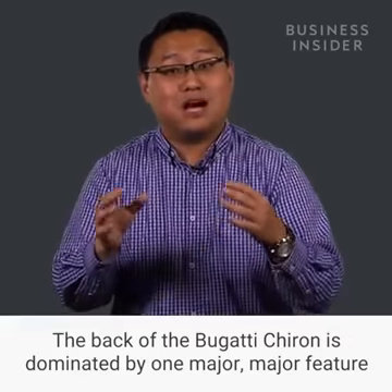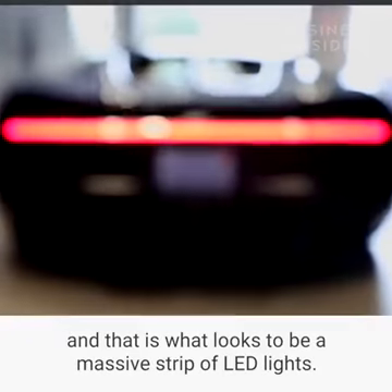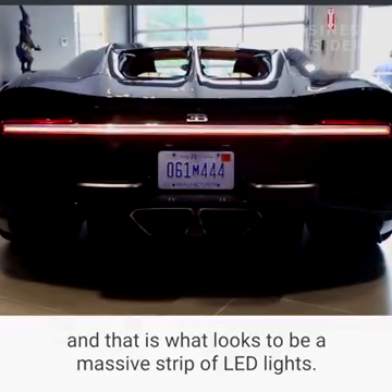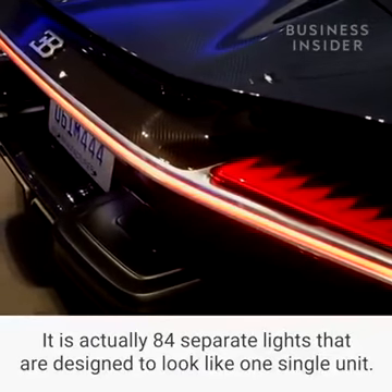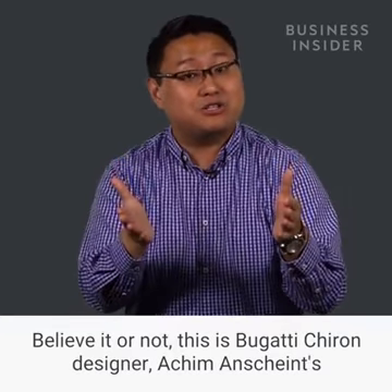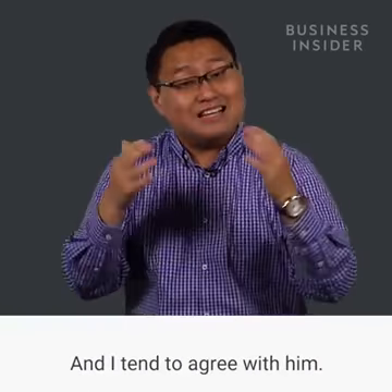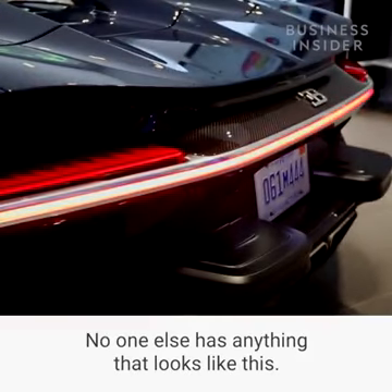The back of the Bugatti Chiron is dominated by one major feature: what looks to be a massive strip of LED lights. It is actually 84 separate lights designed to look like one single unit. Believe it or not, this is Bugatti Chiron designer Achim Enscheid's favorite feature on the car — and I tend to agree with him. It's striking, it's unique, no one else has anything that looks like this.